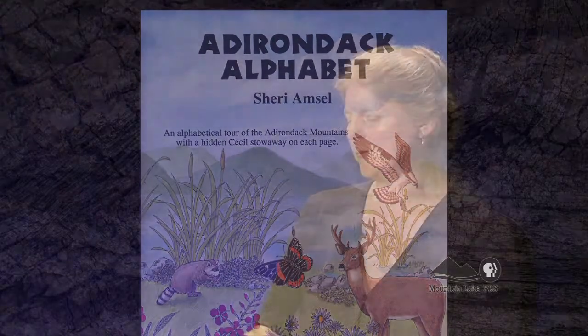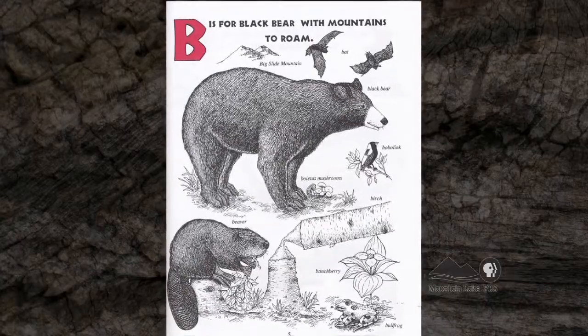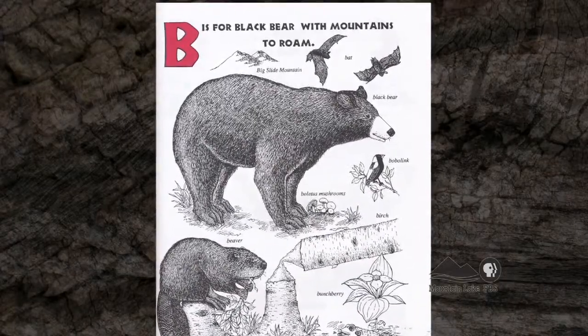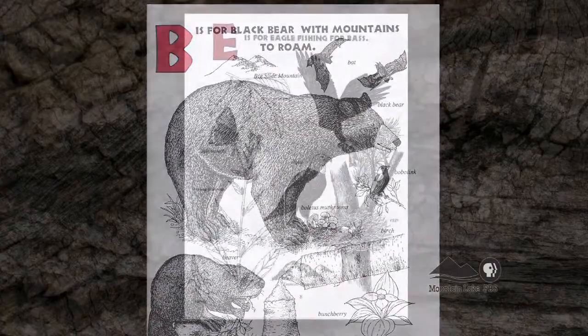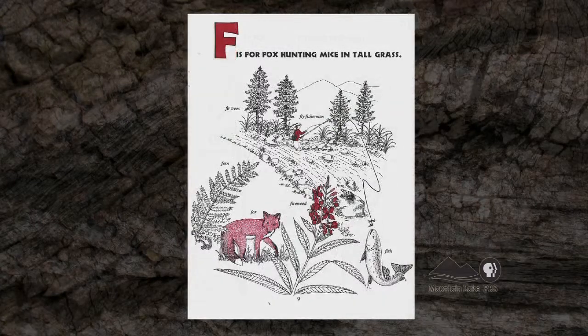Will you please read a little bit from this? Sure. A for Adirondacks, a North Country home. B is for black bear with mountains to roam. C is for chickadee eating pine seeds. D is for dragonfly and pickerel weeds. E is for eagle fishing for bass. F is for fox hunting mice and tall grass.